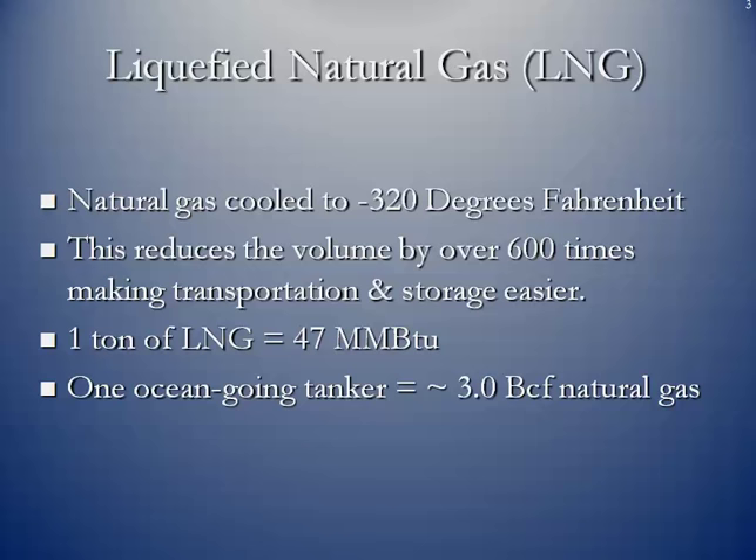You can see where storing or transporting the liquid, you are actually storing and transporting a much, much higher heating value than with pure methane. A ton of liquefied natural gas is equivalent to 47 million BTUs, and one ocean-going LNG tanker can hold the equivalent of 3 BCF of natural gas.